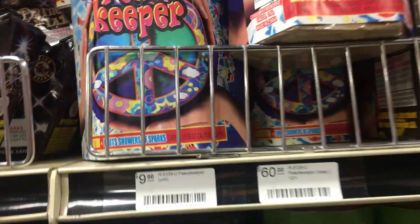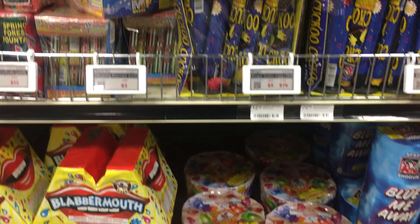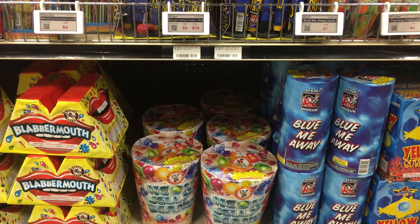Peacekeeper, $9. Jumping Jelly Beans. Cuckoos — $5 for a whole thing. Neon Jelly Beans. That's pretty sweet.